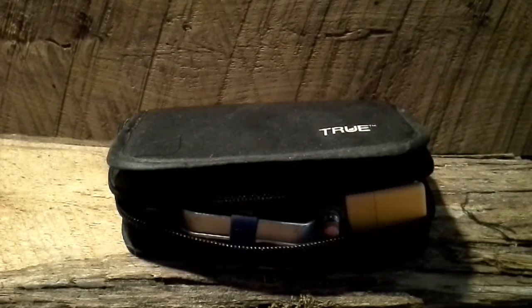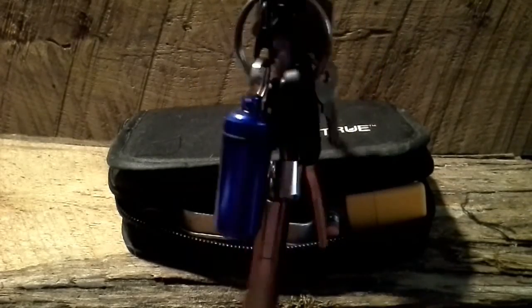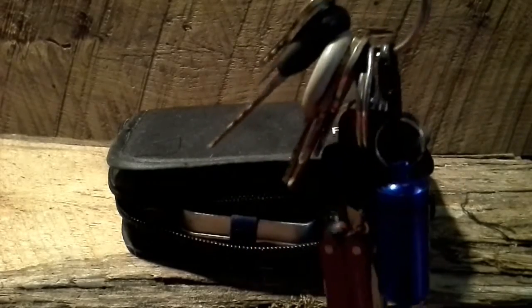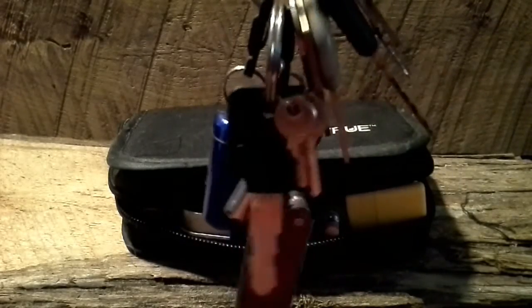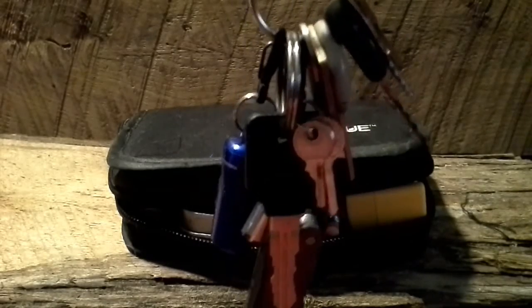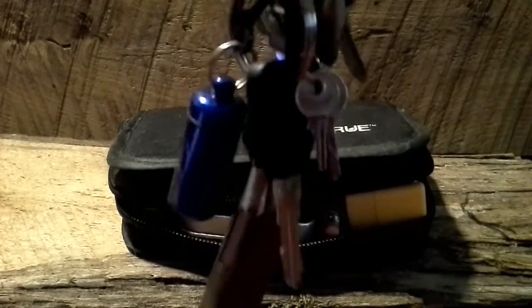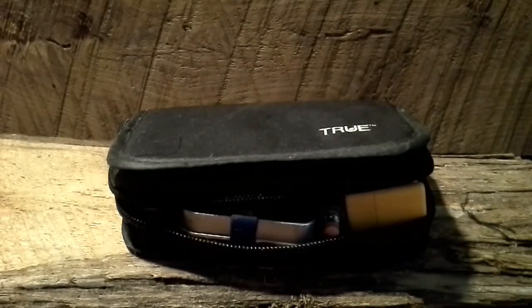I've condensed it down to just this little pouch right here. Here are my keys — same as always. Got a Leatherman multi-tool and a little fire kit on there, along with all my safe keys and whatnot. These aren't my truck keys; I keep the other car key separate because I don't want this dangling from my ignition.